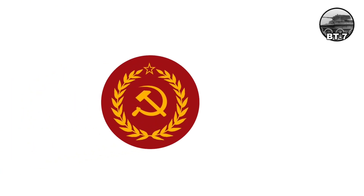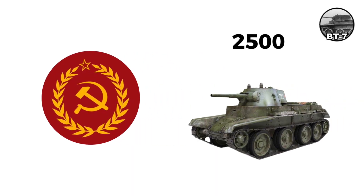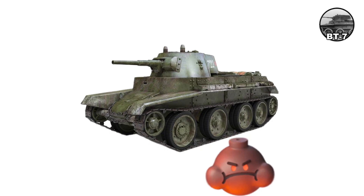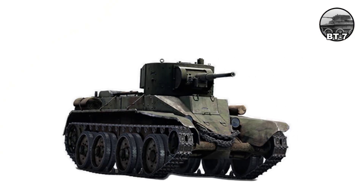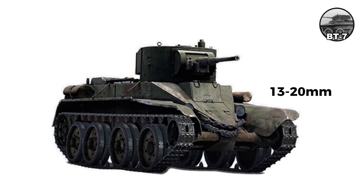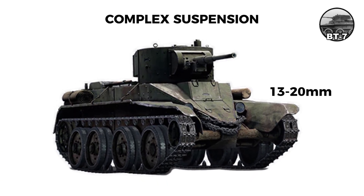By June 1941, the Red Army had about 2,500 BT-7s in western districts. Many were lost in ill-coordinated counterattacks or broke down. The BT series achieved speeds of 50 to 60 kilometers per hour cross-country, but thin 13 to 20-millimeter armor and complex suspension limited effectiveness.